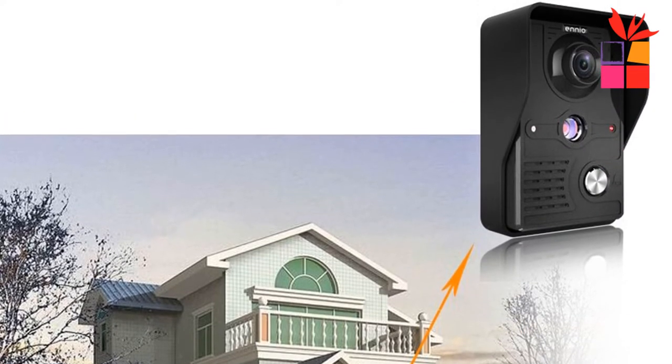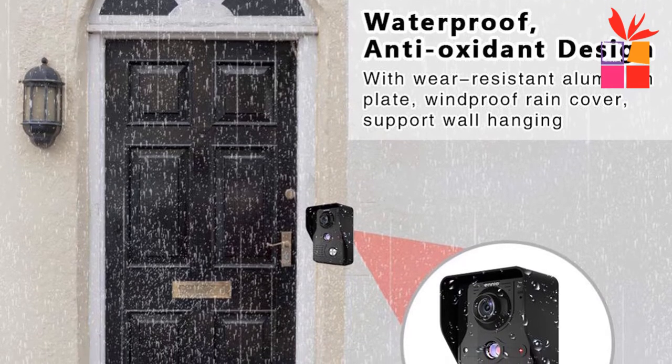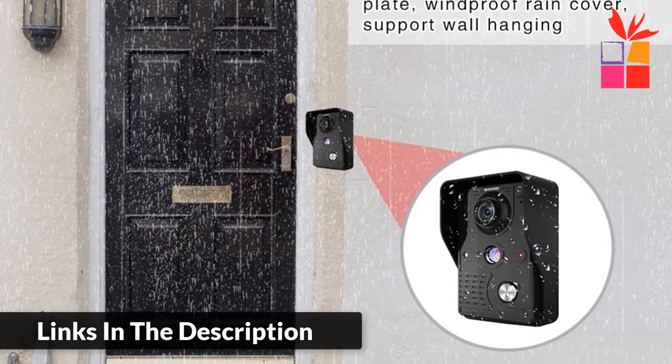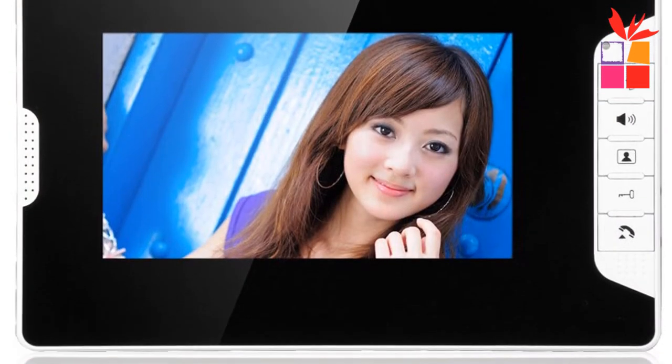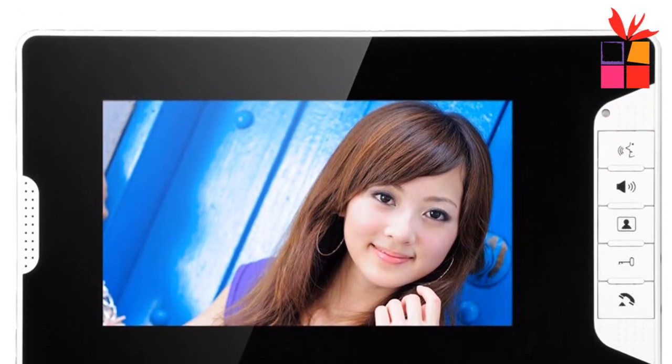Electric lock control function. Hands-free intercom with mute indoor intercom function. Monitoring the outside of the door. 16 kinds of doorbell rings and volume. Brightness and contrast adjustable. Easy installation by yourself with the adapter and cable provided in the kit.